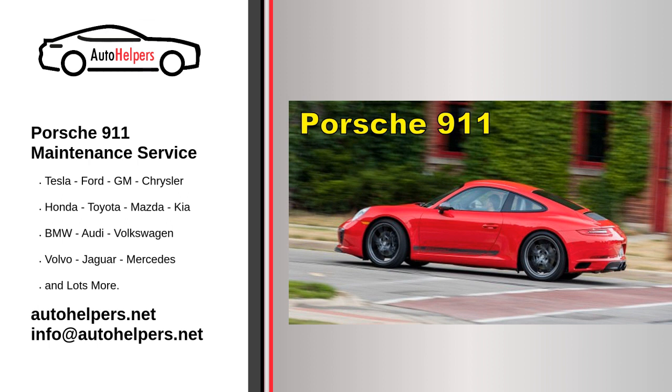Remember to consult your Porsche 911 owner's manual and follow the specific maintenance guidelines provided by Porsche. Additionally, it's recommended to have the maintenance services performed by a qualified Porsche service center or authorized dealer to ensure the work is done correctly and according to manufacturer standards.